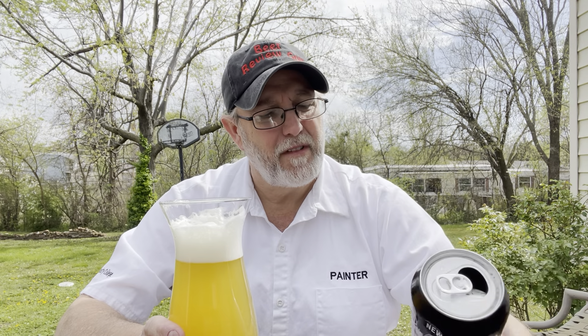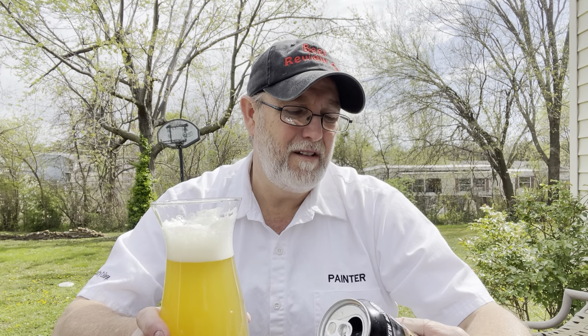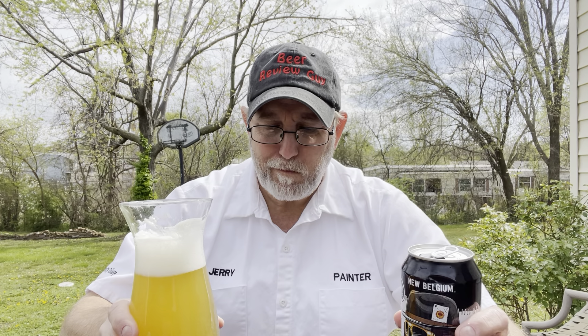I wonder what the IBUs are on this thing. India pale ale brewed with spice — I didn't see that till just now. Brewed with spice? What kind of spice? The IBUs seem like they're probably up there, maybe in the 70 to 80 range.